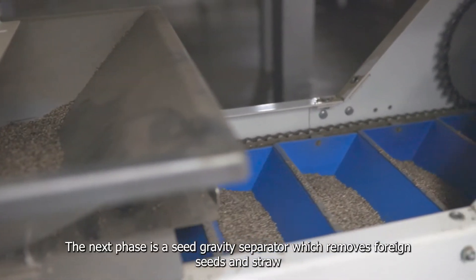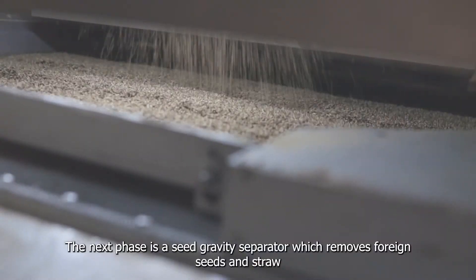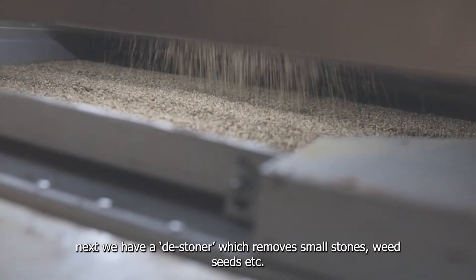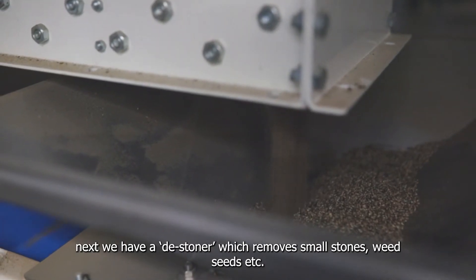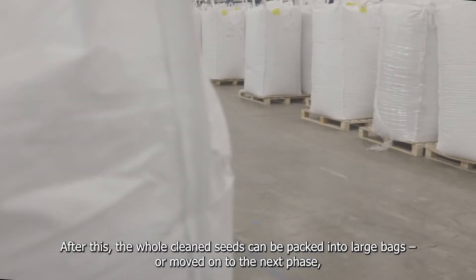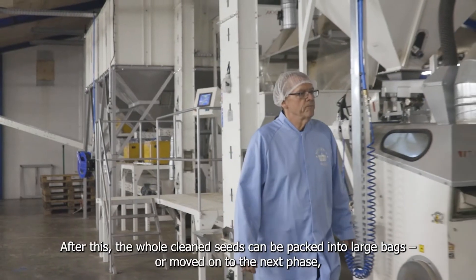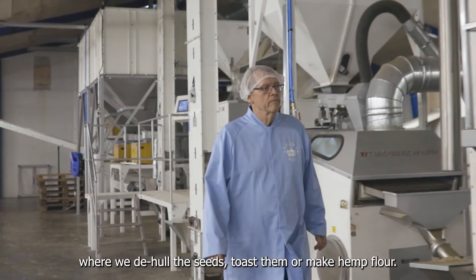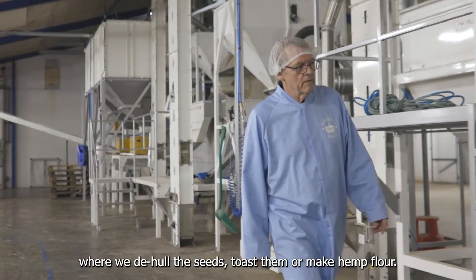The next phase is a seed gravity separator which removes foreign seeds and straw. Next we have a de-stoner which removes small stones, weeds, and seeds. After this, the whole cleaned seeds can be packed into large bags or moved on to the next phase where we de-hull the seeds, toast them, or make hemp flour.